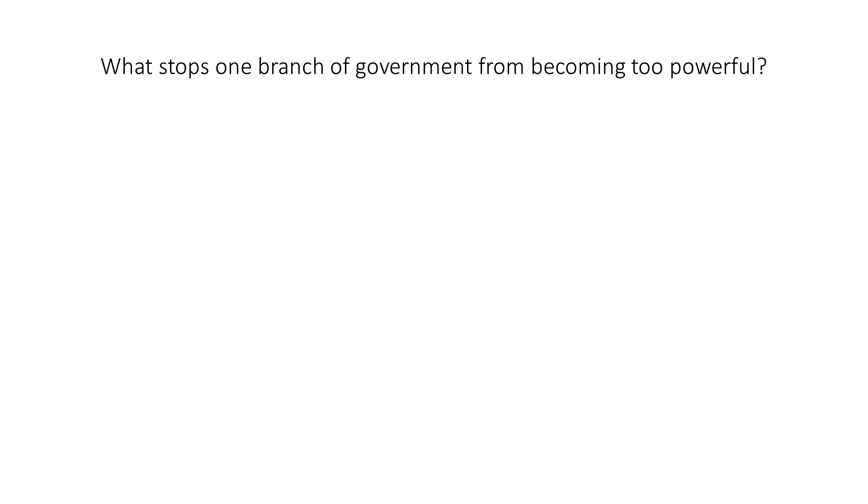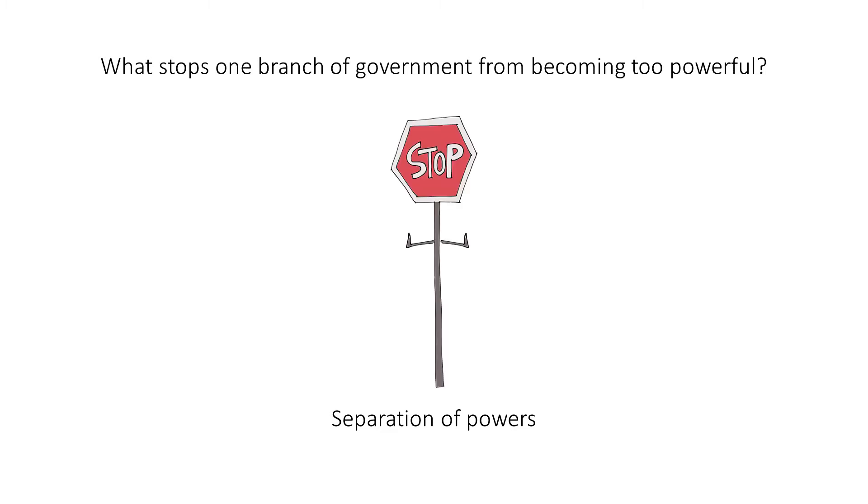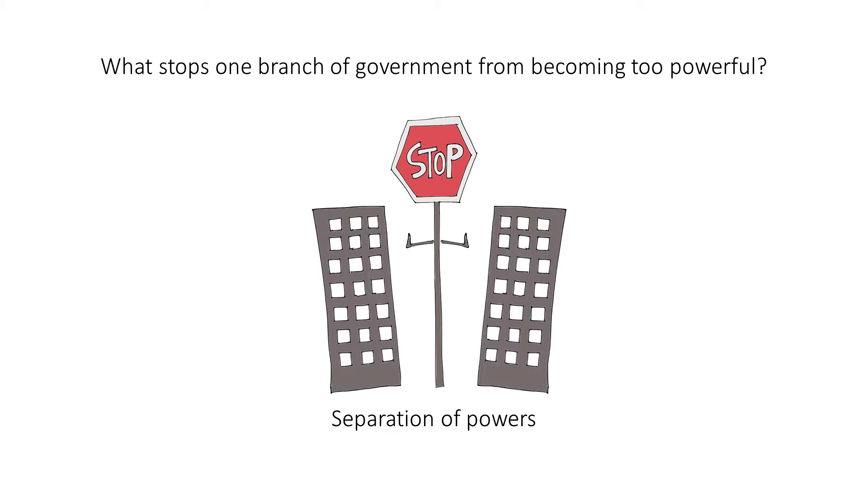What stops one branch of government from becoming too powerful? Separation of powers. When you hear this question, think of a stop sign. To help you remember the answer, imagine that it is separating these power towers.